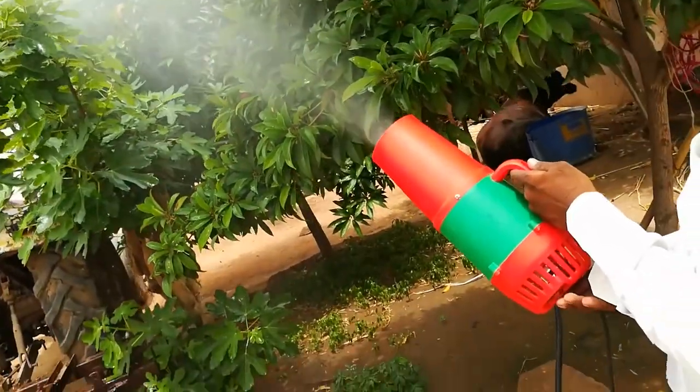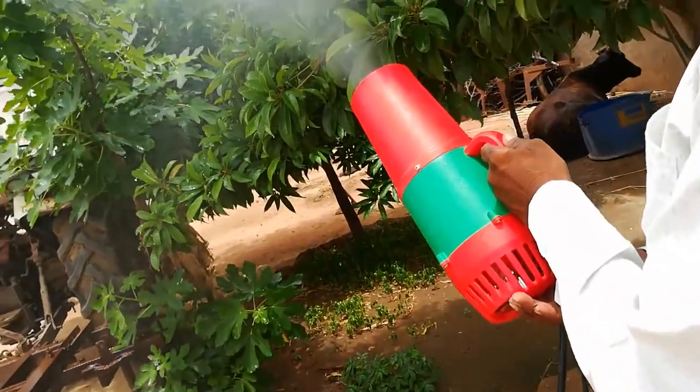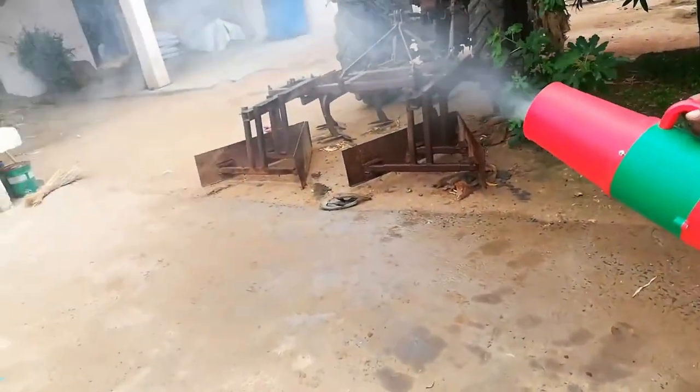It has a weight of about 5 kilograms and can carry a spray-in mist distance of up to 8 meters. This tool can reduce pesticide residue, increasing spray efficiency, while saving time and improving production efficiency.